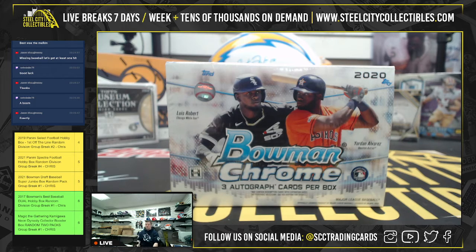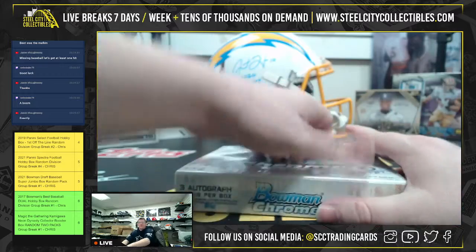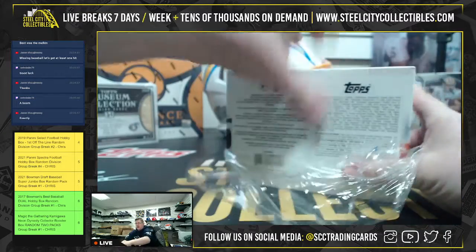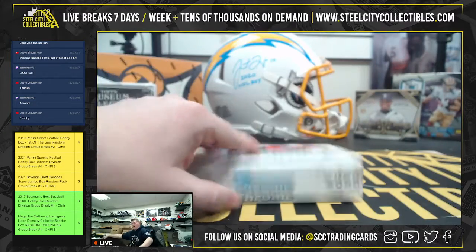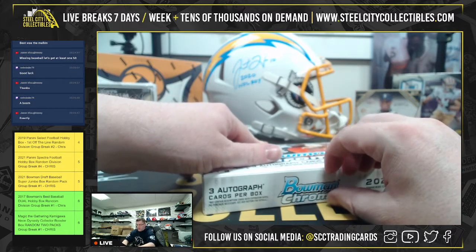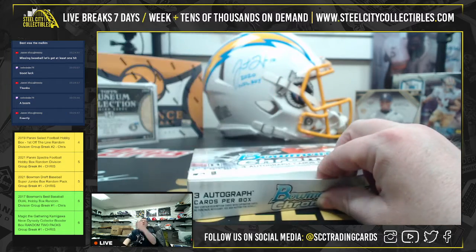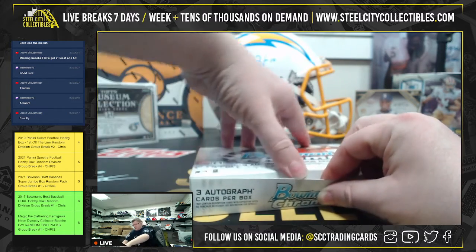This is going to be a 2020 Bowman Chrome Baseball HTA Choice 3D Autographs, but we need the autograph to make us say boom. Not all autographs are the same, right? It's kind of like that saying goes — not all one-of-ones are the same. There's a one of one, and then there's like a one of one, you know what I'm saying?